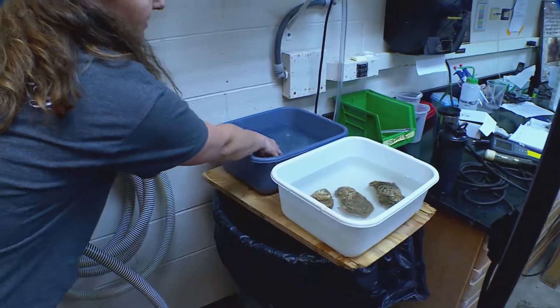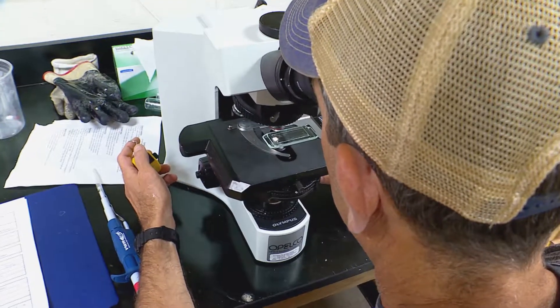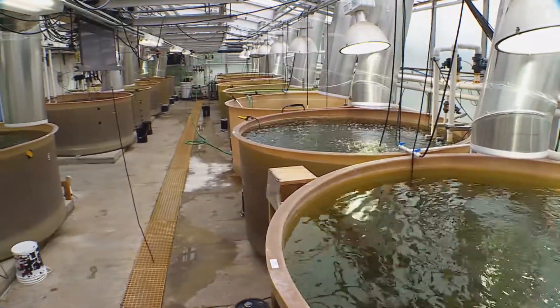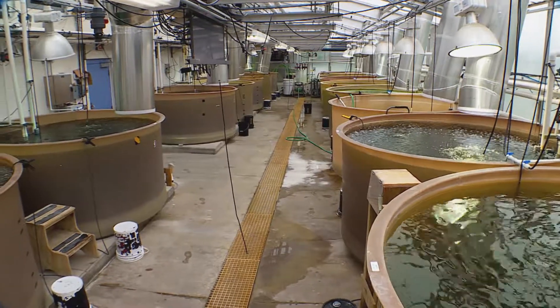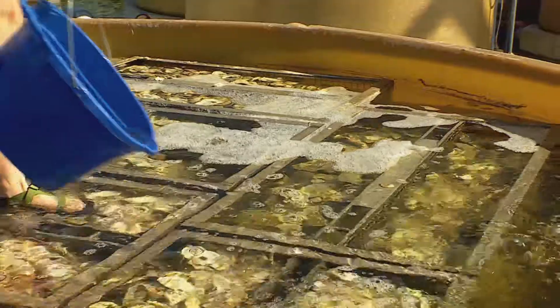Next, the oysters are separated by sex, and the eggs are collected, counted, and fertilized with the sperm. Then they're put into big swimming tanks and grown for about two to three weeks. And voilà — larvae, ready to be set on shell and deployed into local waterways.